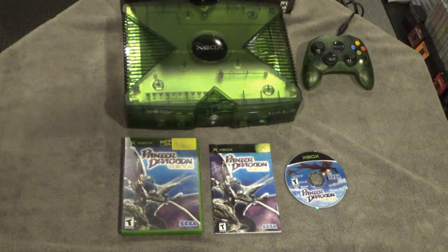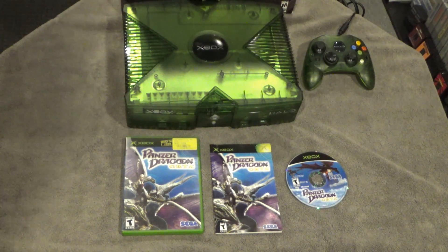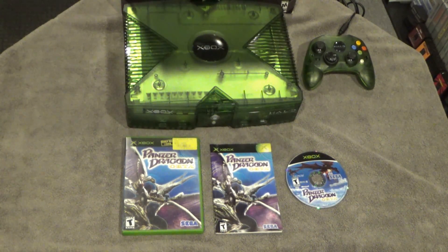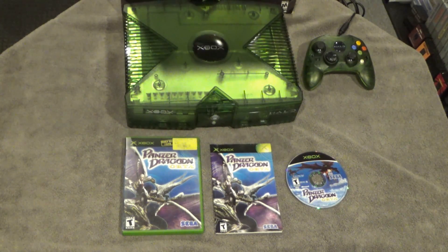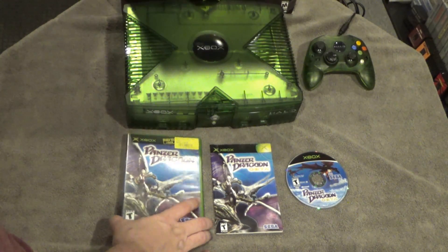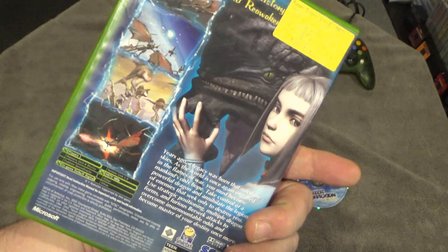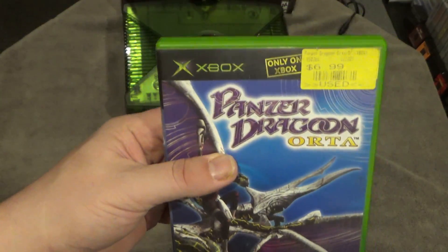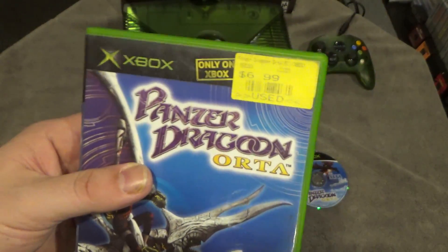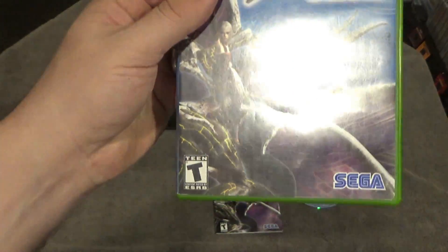Here we go — this is Panzer Dragoon Orta and this is my physical copy. It's been in my collection a long time. I also have an original Xbox that still works, and I think it's cool that Microsoft is doing this. This is the original packaging of my used copy I got at Software Etc. a long time ago — I paid a whole whopping seven dollars for it.